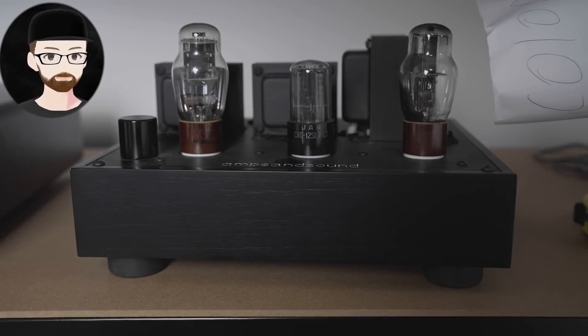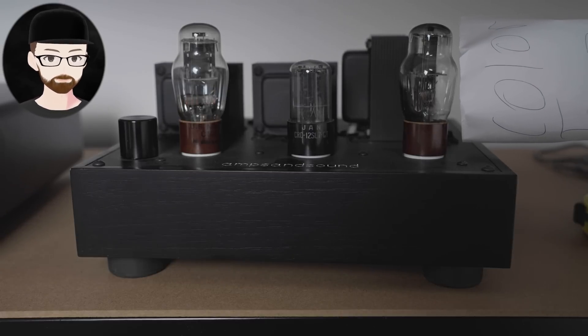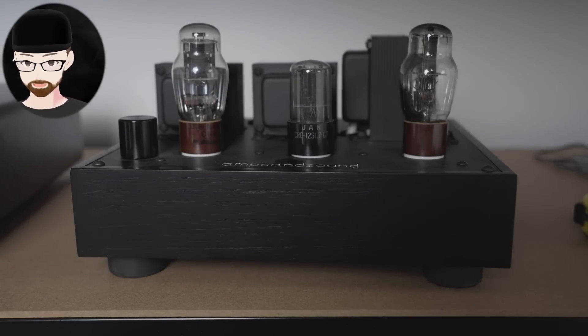We can also use this technique to measure the euphony of tube amps. In short, the more luminance from the tubes, the more euphony you get.